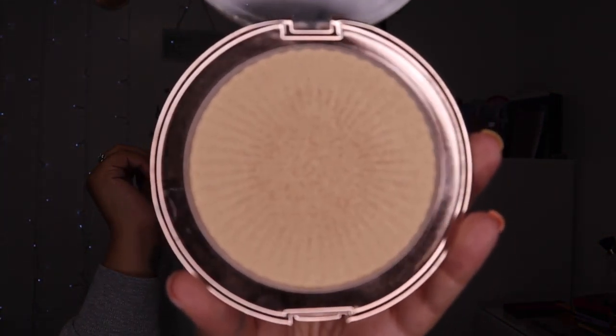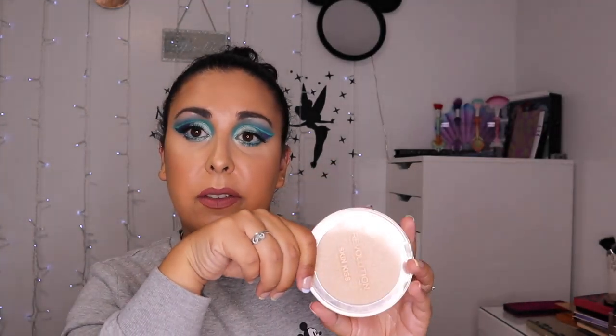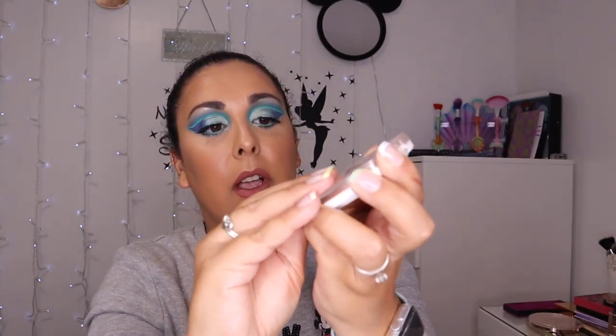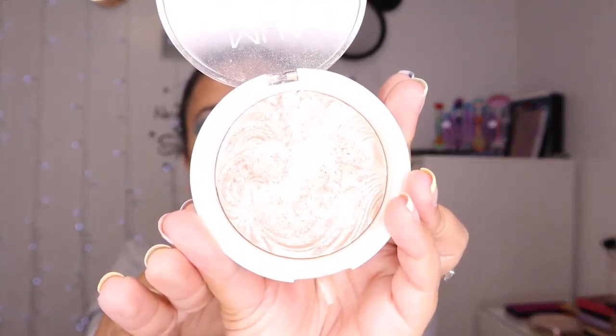Going to the more affordable ones now — I've got Revolution Beauty, the Skin Kiss Golden Kiss highlighter. It's very golden and very beautiful. I really like this. I have used it quite a lot. It's a massive pan — I don't think I'm ever going to hit pan on it — but it's one of my go-to highlighters that I'll wear quite often.